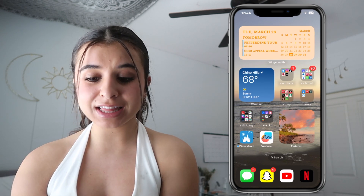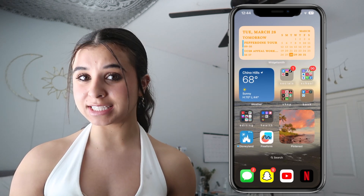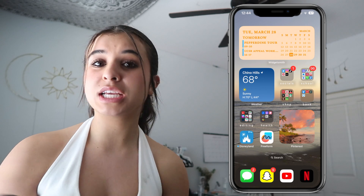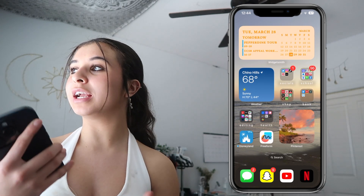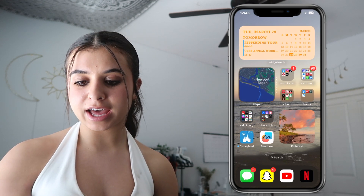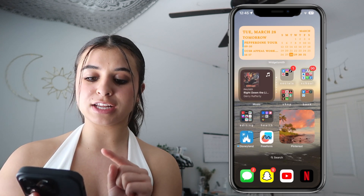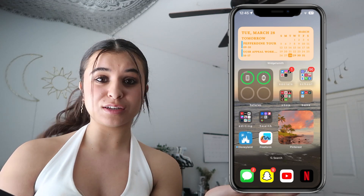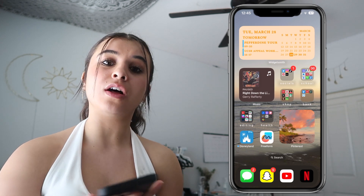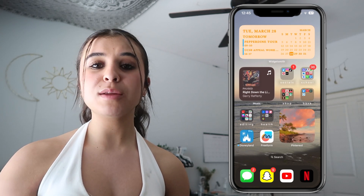The top part of my home screen is a big calendar widget — when I open my phone it's right there and I can see what I need to do. I have a Pepperdine tour and a UCSB workshop tomorrow, though I don't think I'm going to the Pepperdine one. The next widget I set to whatever's charging or to my music so I can just click it. The third widget is Pinterest set to my board called 'Home Screen,' which has flowers and beach pictures that match my background.